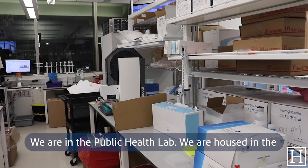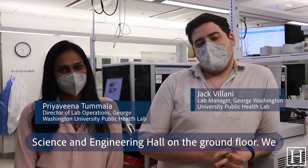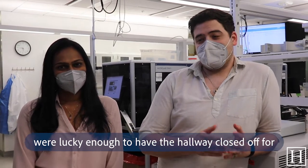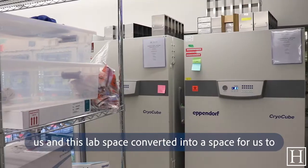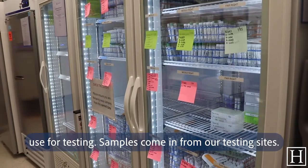We are in the Public Health Lab. We're housed in the Science and Engineering Hall on the ground floor. We were lucky enough to have the hallway closed off for us and this lab space converted into a space for us to use for testing.